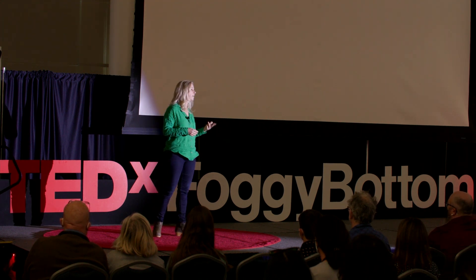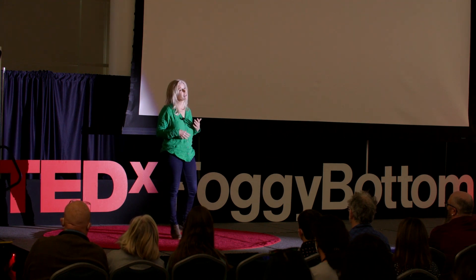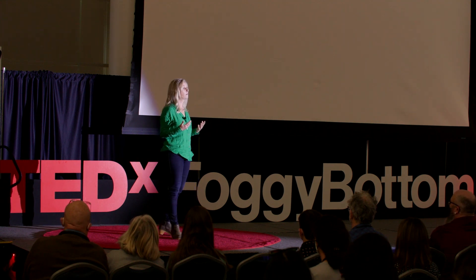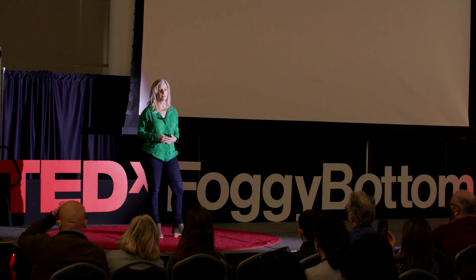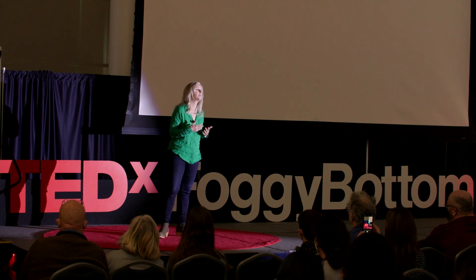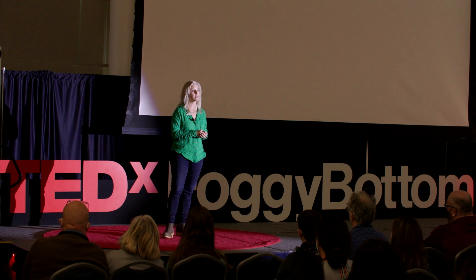Both BPA and phthalates have been shown to have endocrine disrupting effects — meaning they can disrupt the hormone systems of organisms, including humans. Harm might also come from chemicals that plastics pick up along the way in the environment, things like pesticides and flame retardants. These chemicals have the ability to adsorb — or stick — onto the plastics as they move through the environment and be carried along that way.